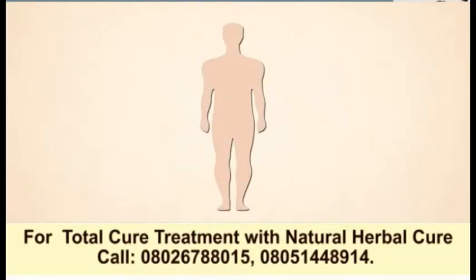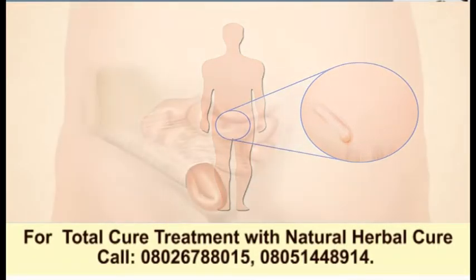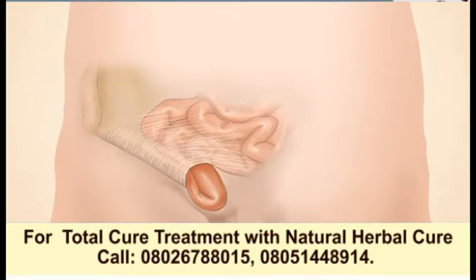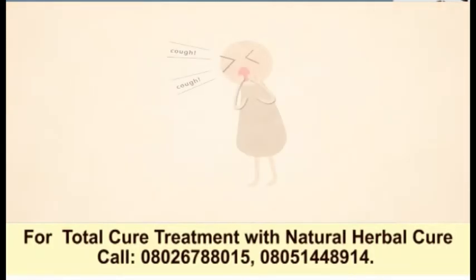A hernia is formed when an organ or the fat around it squeezes through a defect in the abdominal wall, forming a lump under the surface of the skin. It can be caused by a natural weakness in the abdominal wall or strenuous activities such as lifting weights or persistent coughing.